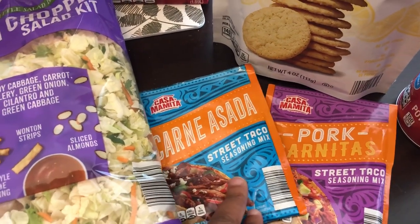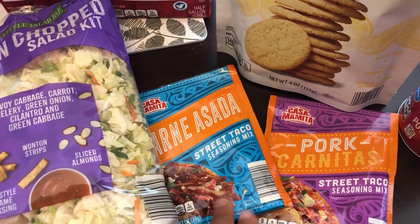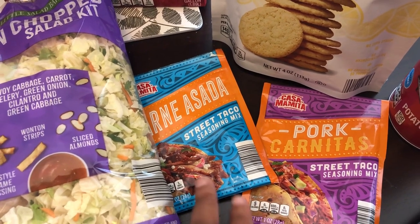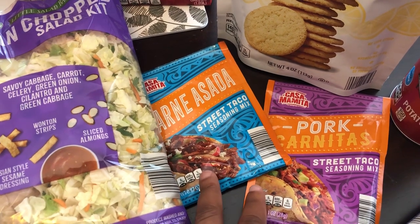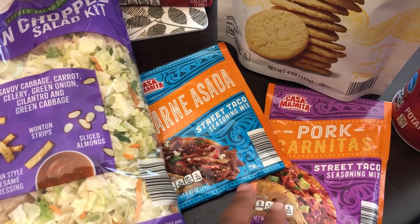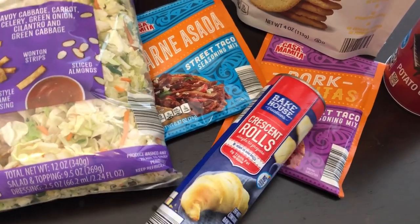Grabbed these two seasoning mixes — this is carne asada street taco seasoning mix and pork. I already have another one in my pantry; I can't remember the flavor, but I think it's buttermilk ranch. So I just grabbed these to try them as well. Grabbed some crescent rolls for a quick meal.